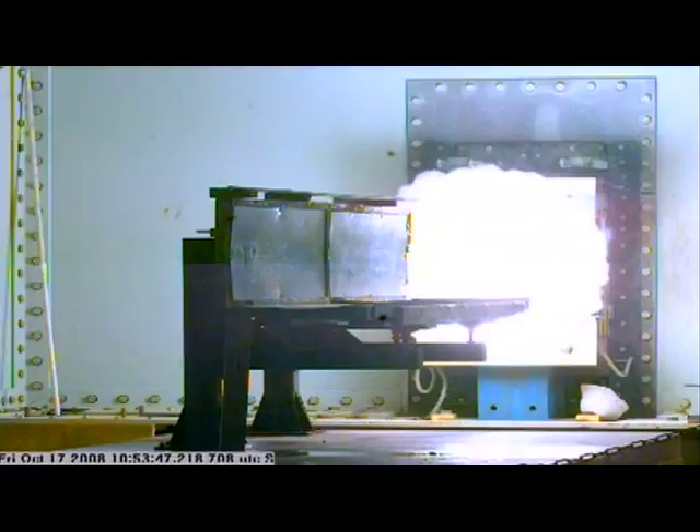The Railgun is a multi-mission weapon system for ship defense, anti-surface warfare, and long-range naval surface fire support.